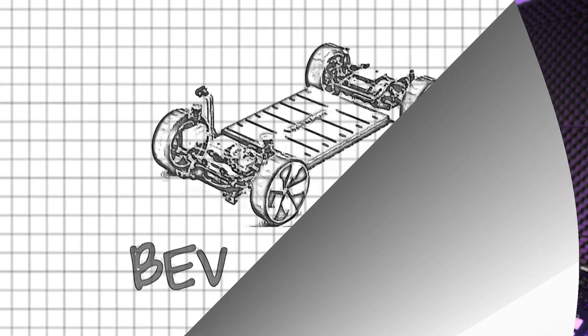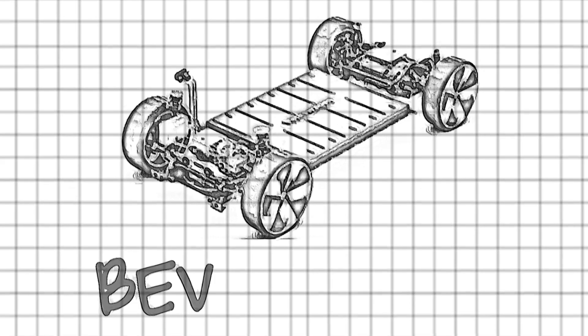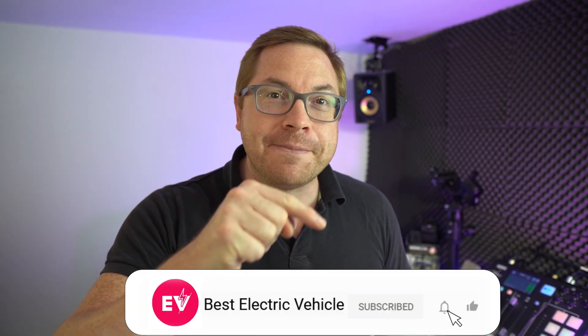Hello again and welcome to another busy installment of the ABC of EVs. Today we're looking at BEVs — that's B-E-V — and what it actually stands for. We try to demystify the world of electric vehicles for anyone new to them. My name is Martin Lee. Welcome to the channel, and if you like what we do here, make sure you subscribe and hit the bell icon so you never miss a show.